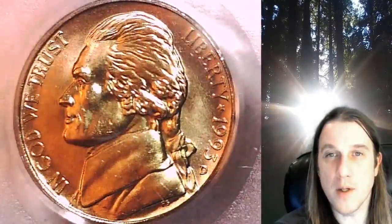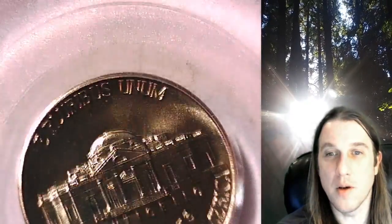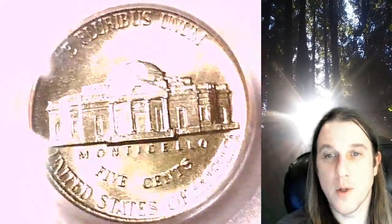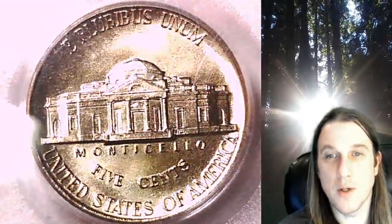This coin is going to go up for sale on my eBay store. You can find a link in the description below the video — it'll take you to this exact nickel on eBay. Once there, you can also find over 4,400 PCGS graded coins for sale.